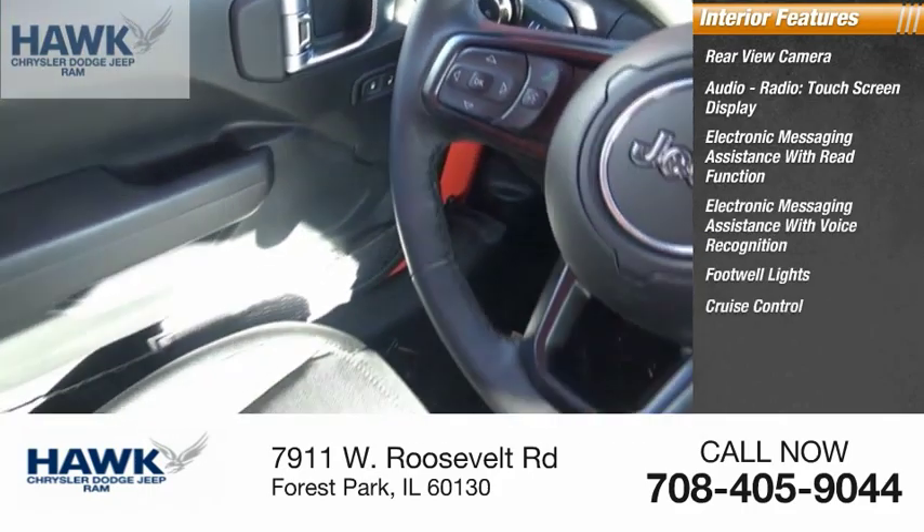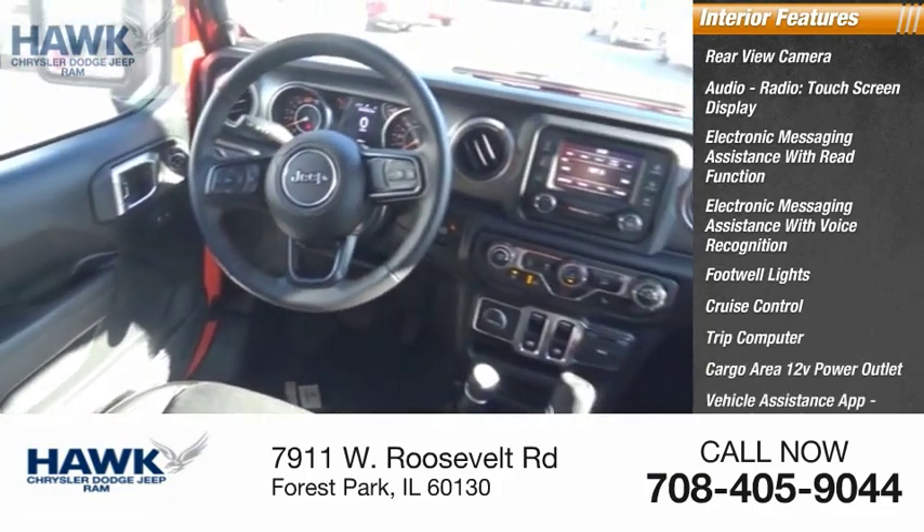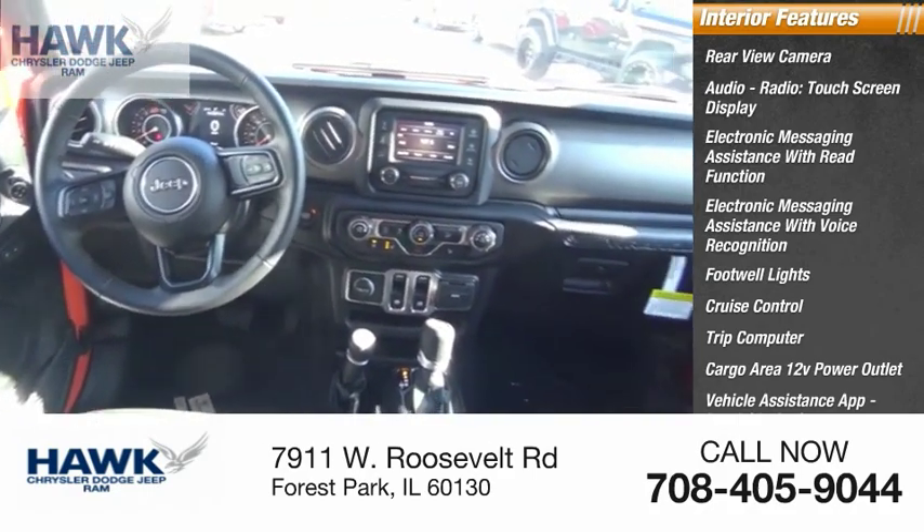Additional interior features include footwell lights, cruise control, trip computer, cargo area 12-volt power outlet, vehicle assistance app, roadside assistance, and door courtesy lights.